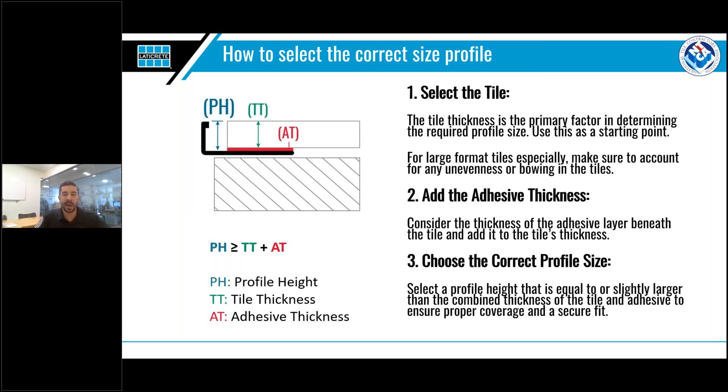One thing to note is that the height of the profile is measured from the top surface of the anchoring leg to the top of the profile. When working with larger format tiles, you need to keep in mind that the likelihood of bowing or unevenness is much greater and needs to be accounted for. Larger format tiles also typically require a thicker bed of adhesive, and both of these factors will push you to size up to a larger profile to ensure complete coverage of the tile edge.